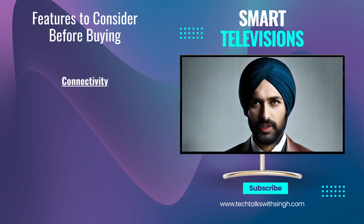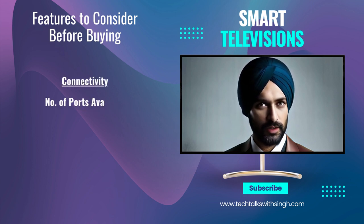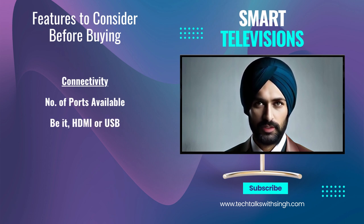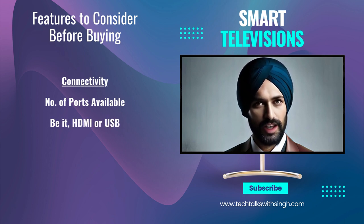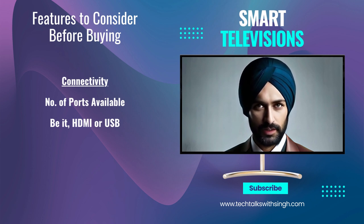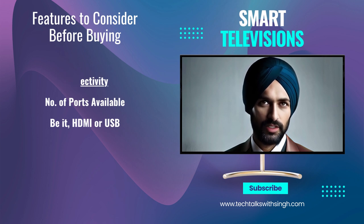Connectivity: consider the number and types of ports available, such as HDMI, USB, and audio out ports. Having multiple HDMI ports is essential for connecting various devices like gaming consoles, soundbars, and set-top boxes.